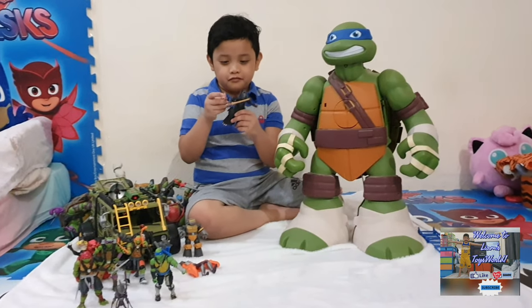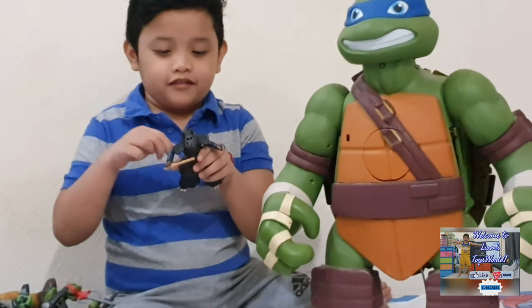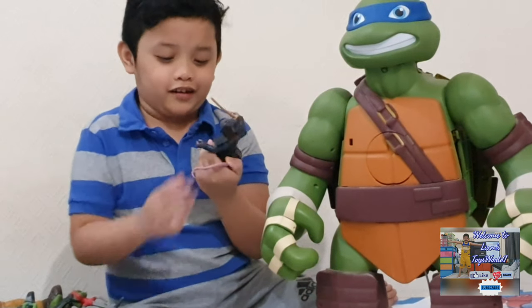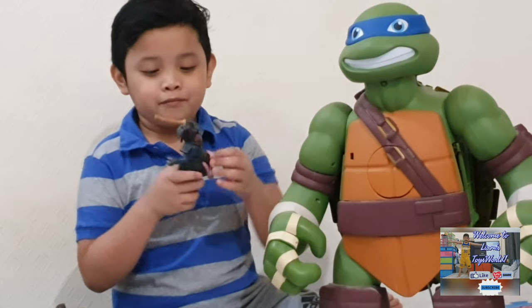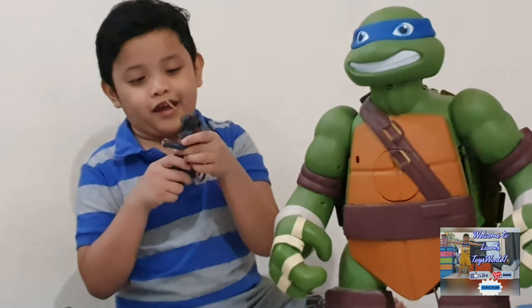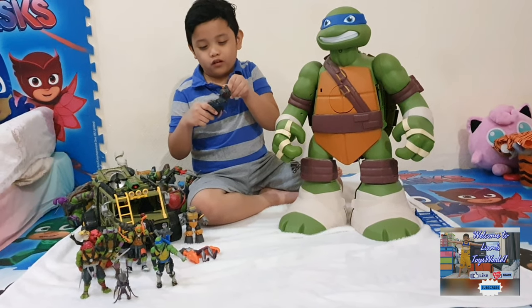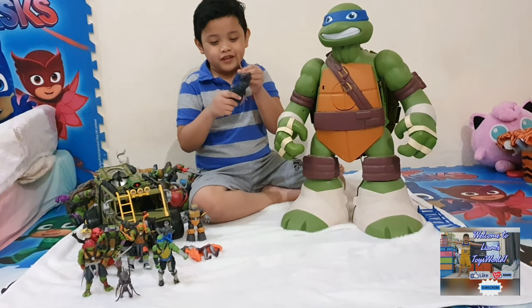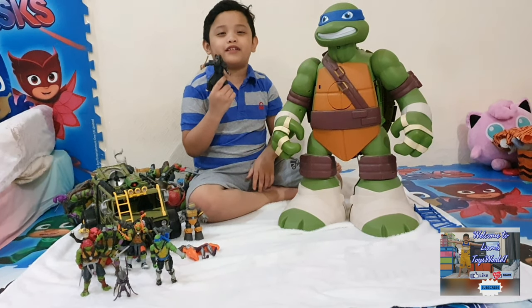Next is the master of the ninja clan — not the leader, the master. I forgot his name, so I just call him Master Rat, because he's a rat. He has this helmet and a wooden sword, I think. And I sometimes also think he's actually Master Splinter.